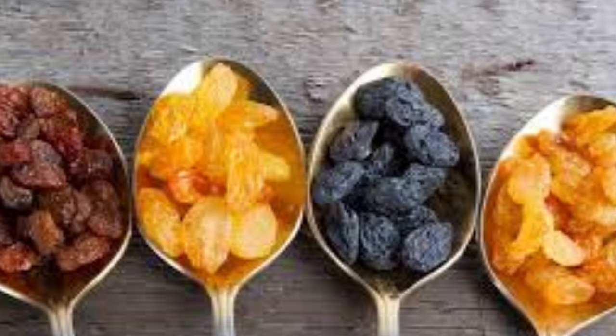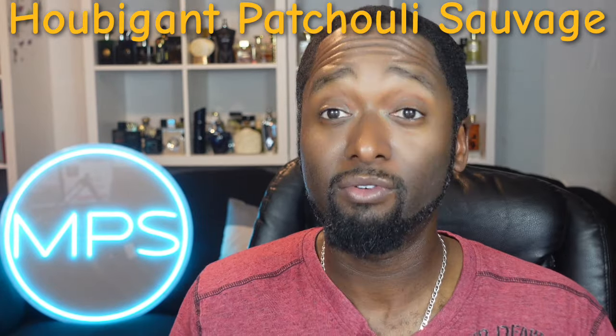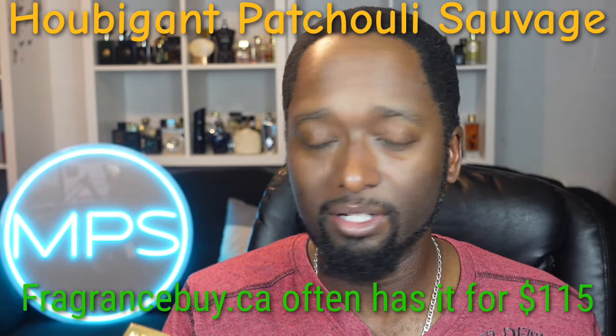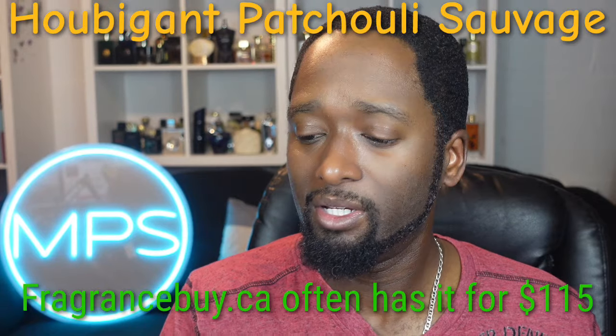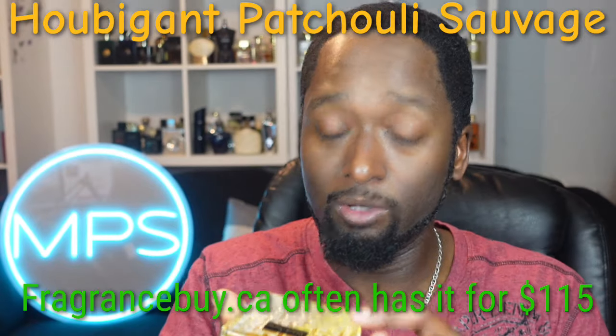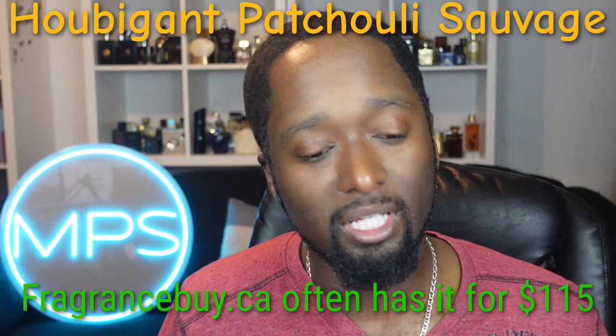As it mixes with dried fruits, you're going to get some labdanum in here as well. On the dry down, you get a lot of good sandalwood — that creaminess from the sandalwood with kind of a tonka vibe. This one runs you about $200 for a 3.4-ounce bottle, so there's a lot of juice for the price.